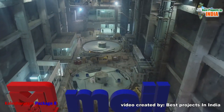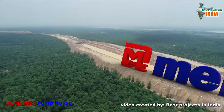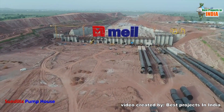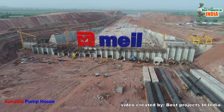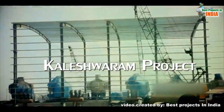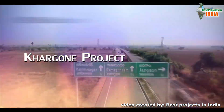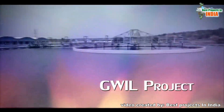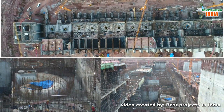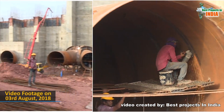Megha Engineering and Infrastructures Limited, MEIL, being part of many key projects under Kaleshwaram lift irrigation scheme, is executing Sunderla Pump House erection work. Having given shape to many engineering marvels across the world, MEIL has earned a unique place for itself by successfully accomplishing complex engineering tasks. It has taken up the execution of Sunderla Pump House, daunting with many challenges, and has been progressing with unimaginable speed.